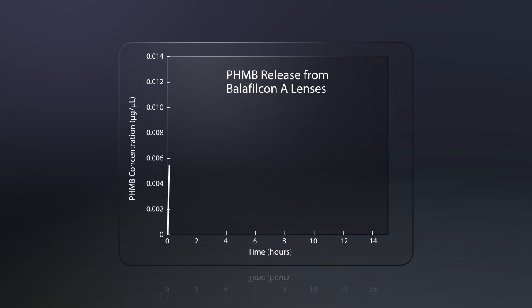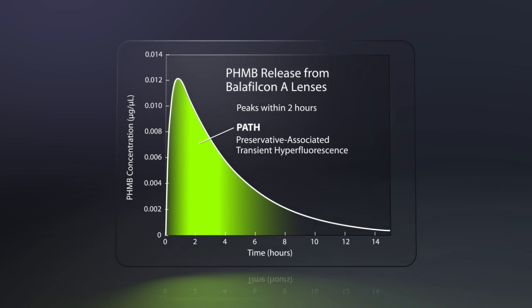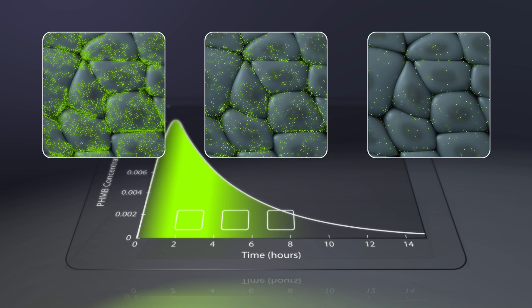Laboratory studies indicate that the release of PHMB from plasma-treated psi-high lenses, like balafilcon A, peaks within two hours of lens insertion. Not surprisingly, fluorescein testing performed at the time of peak PHMB release produces the most intense PATH phenomenon, which can falsely suggest corneal injury. PATH intensity diminishes for fluorescein tests performed subsequent to peak PHMB release.